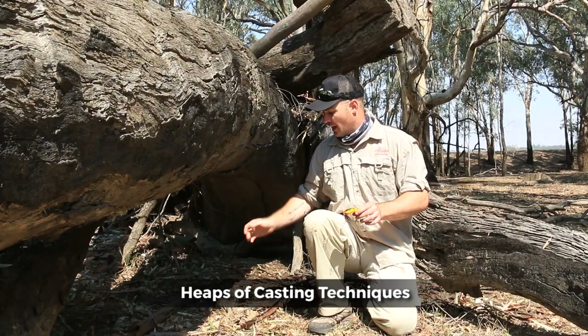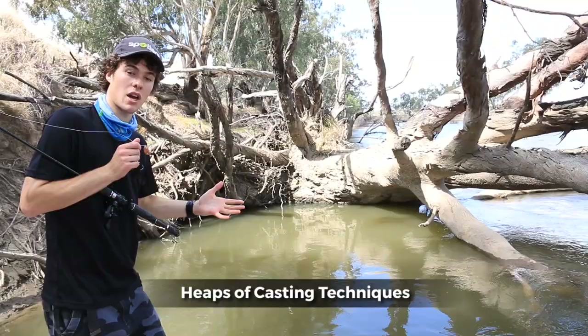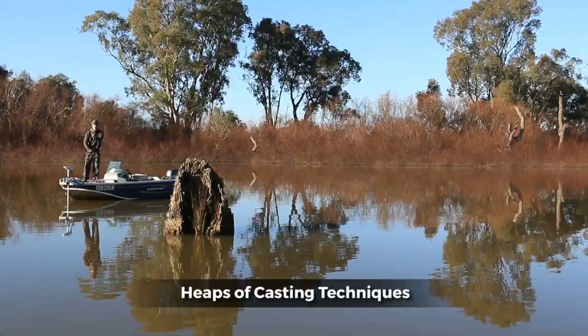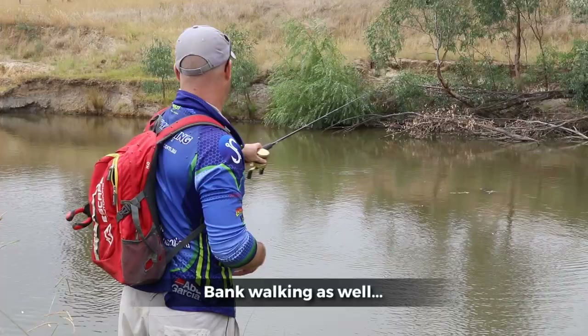It's going to sink down and get to the strike zone quickly. With current, it means you have to retrieve your lure slightly faster than the current. Cast the top side first at a perpendicular angle.